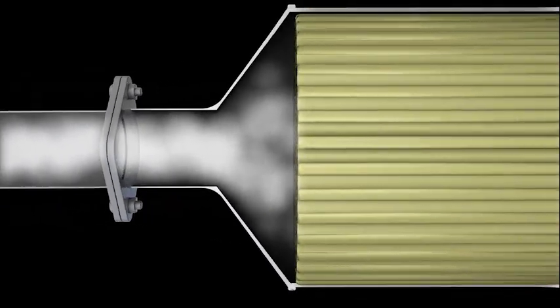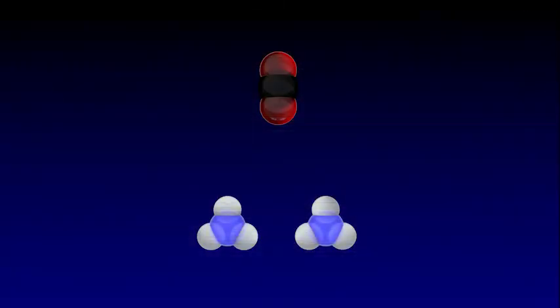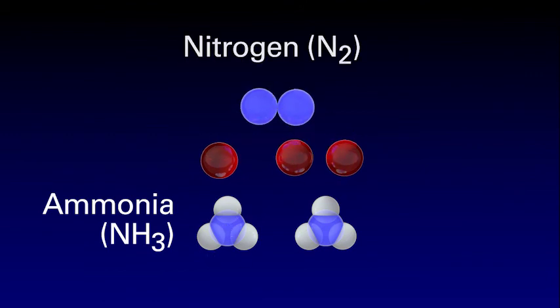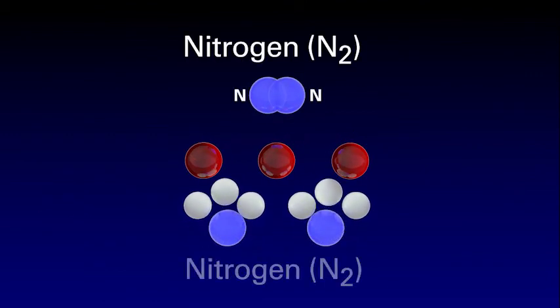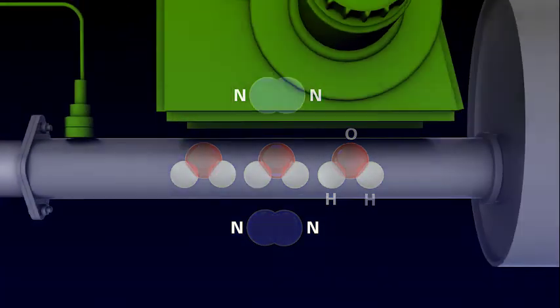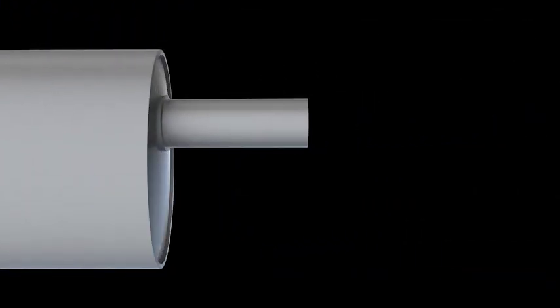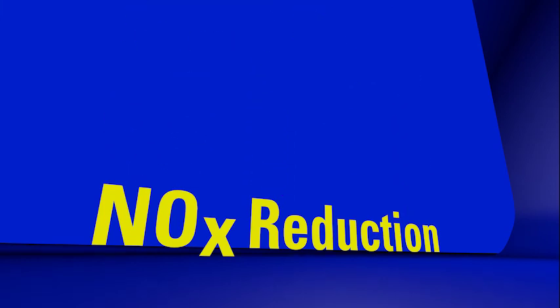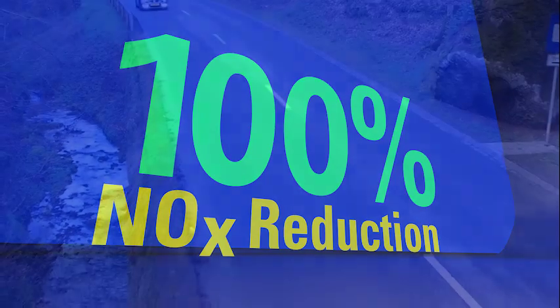In the SCR catalyst, the nitrogen oxide molecules mix with the ammonia molecules to form harmless water and nitrogen, which passes through the exhaust pipe. In real-world driving conditions, nitrogen oxides can be reduced on average by 80%, including cold-start operations, and once the engine and exhaust are warmed, up to 100%.